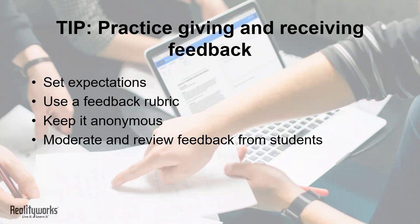Our final tip is to practice giving and receiving feedback. According to a 2017 analysis by the Wall Street Journal, U.S. colleges are falling short when it comes to teaching students critical thinking skills, like assessing evidence and interpreting data. Peer review and peer-to-peer feedback can be an effective way to help students hone those skills.